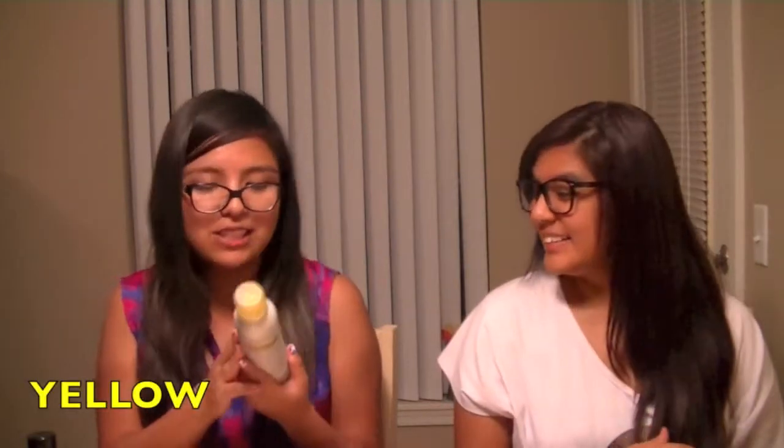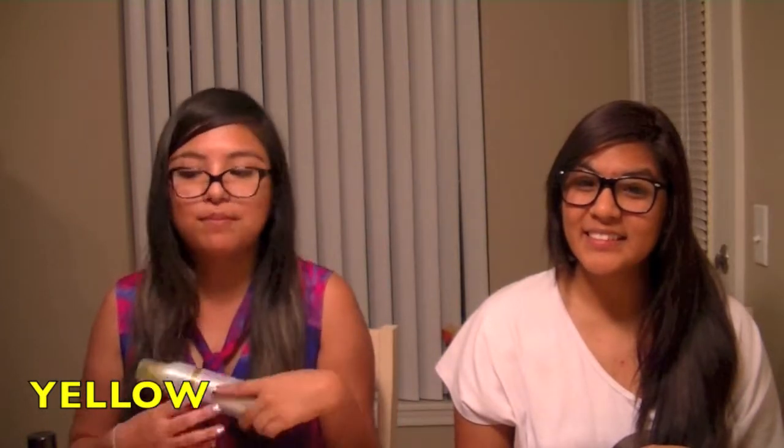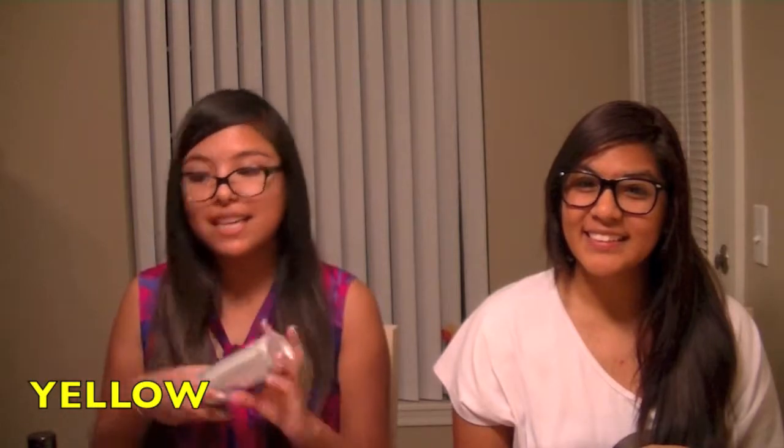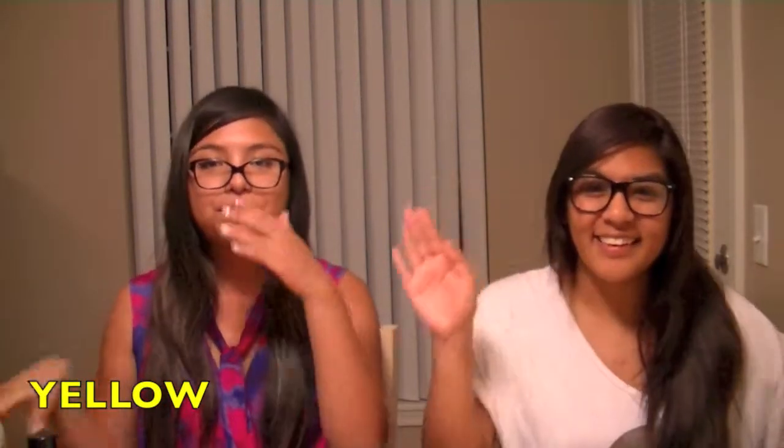I chose this Suave Dry Shampoo and this is really affordable and it does the job. It makes my hair less oily looking especially if I don't wash it, so yeah it just keeps my hair fresh and clean. Like a dream.